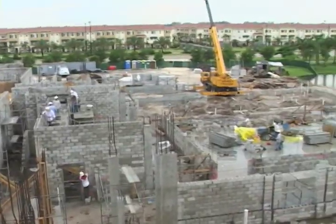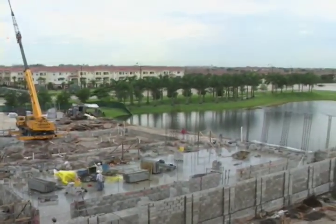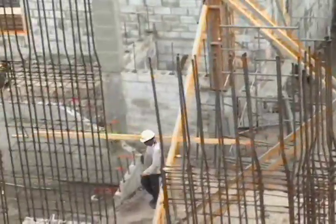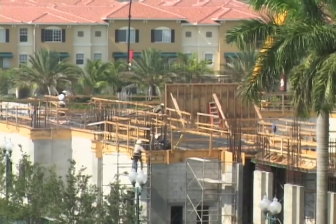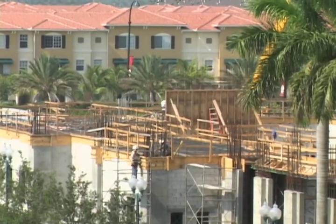We're going to have revolving arts exhibits from the schools. We're going to have performances by the schools. We're going to have plays. It's going to have a brand new, state-of-the-art 800-seat auditorium. It's going to be beautiful.